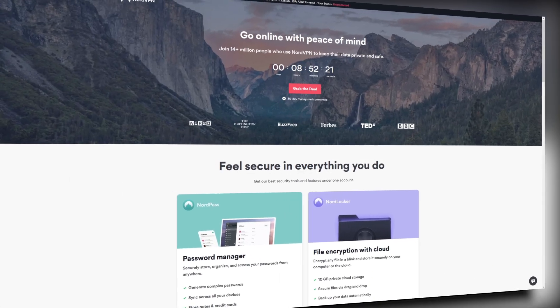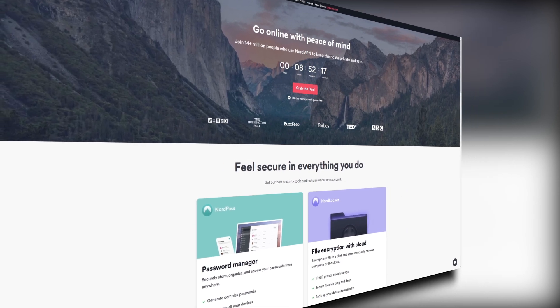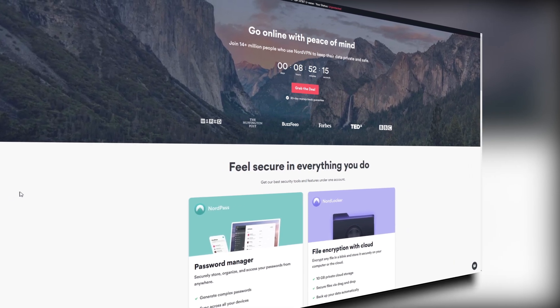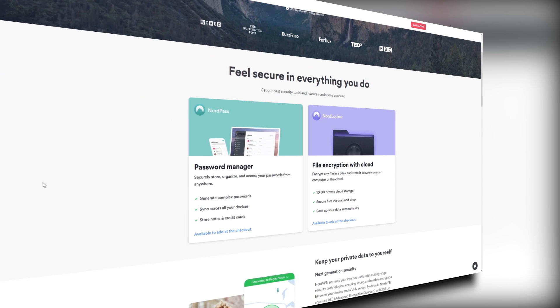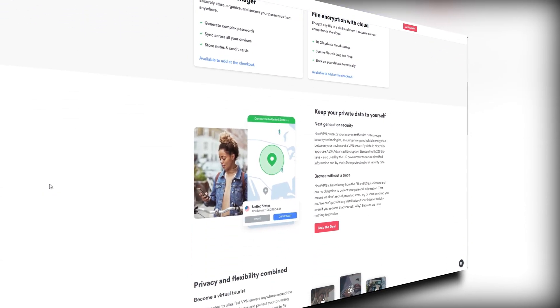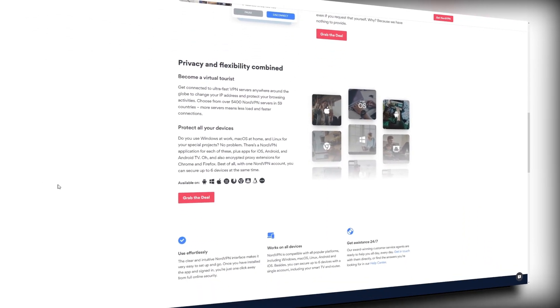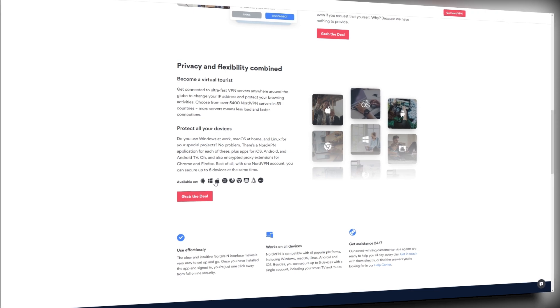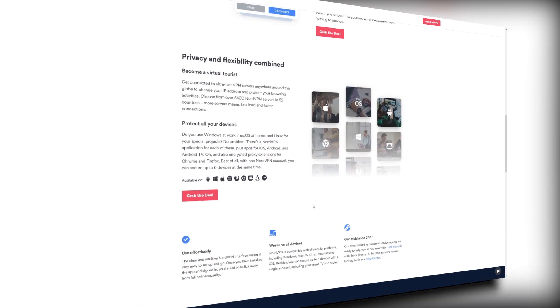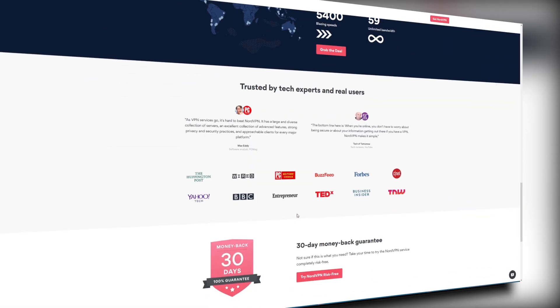NordVPN is obviously a VPN. This is really important for y'all if you are on the internet a lot and you care about privacy, because a VPN is going to encrypt your internet access. So it's going to keep your passwords safe, your banking information safe, it keeps your browsing history private, and it also can make it look like you are accessing the internet from a different country.